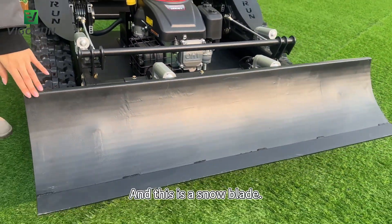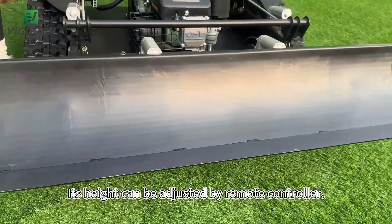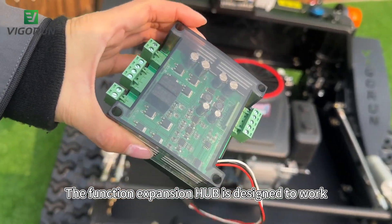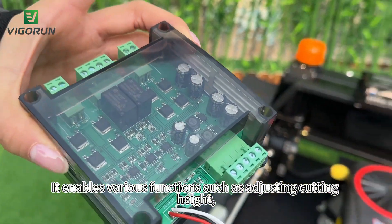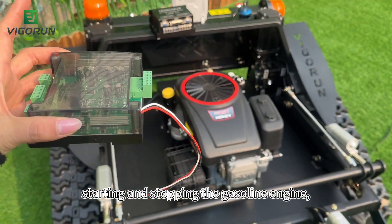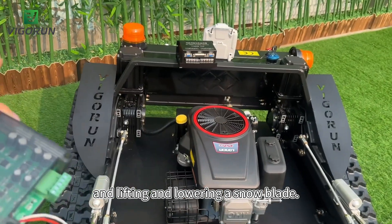And this is the snow blade. Its height can be adjusted by the remote controller. The Function Expansion HUB is designed to work with the remote controller of the lawnmower. It enables various functions such as adjusting cutting height, starting and stopping the gasoline engine, and lifting and lowering the snow blade.